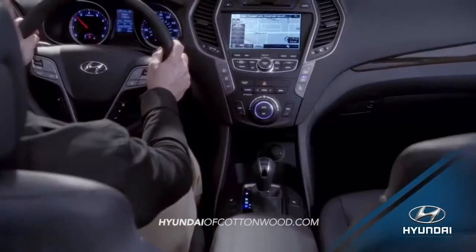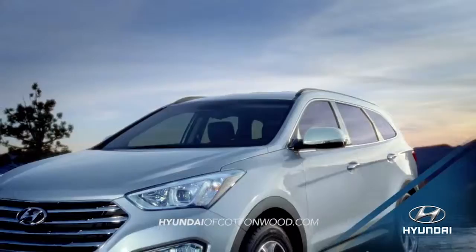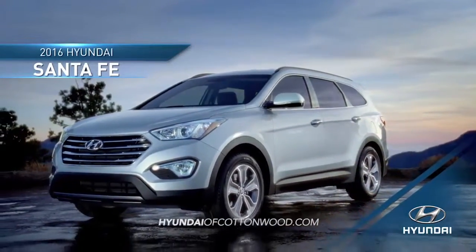Looking for more safety, more technology, and more room to keep up with your life on the go? Then the all-new 2016 Hyundai Santa Fe is the SUV for you.